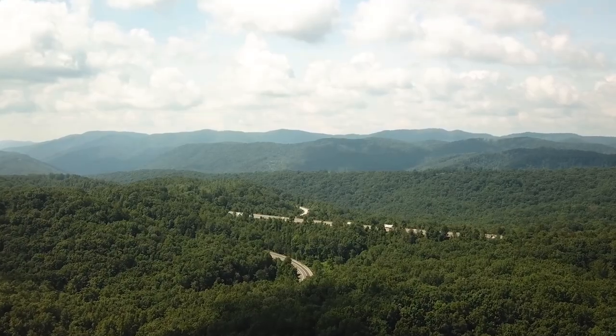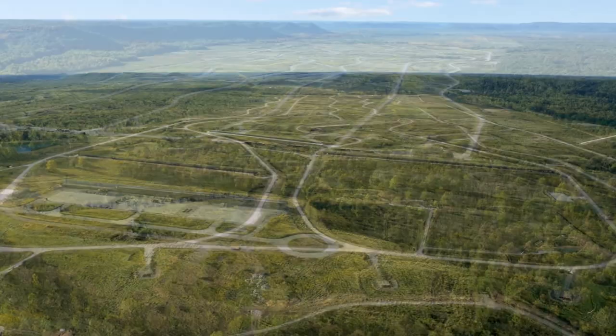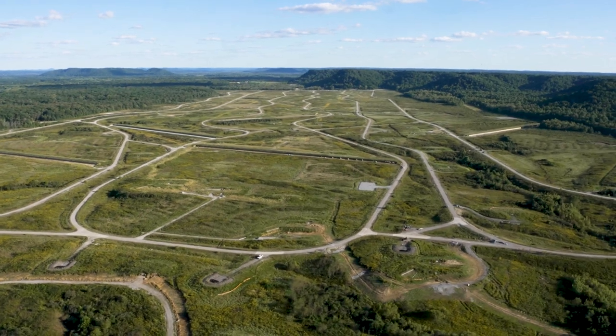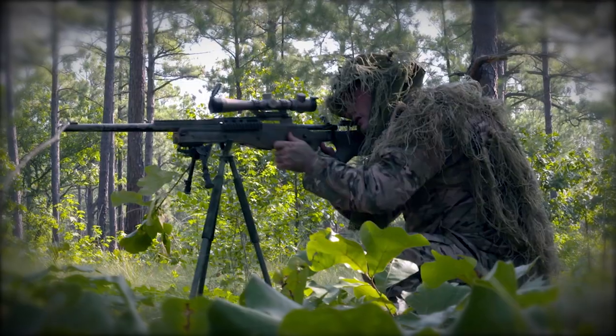Nestled in Kentucky's Rolling Fork River Basin sits Yano Range on Fort Knox. Its vast open area, surrounded by rolling hills and knobs, is made for one of the U.S. military's premier sites for troops to build and maintain their warfighting capabilities.